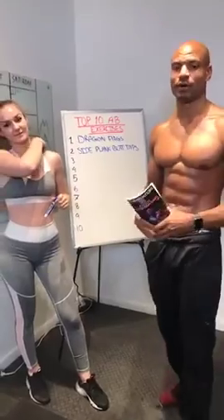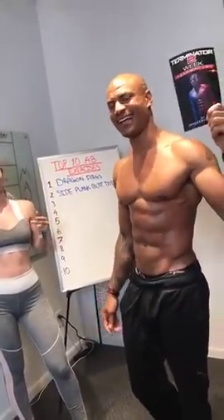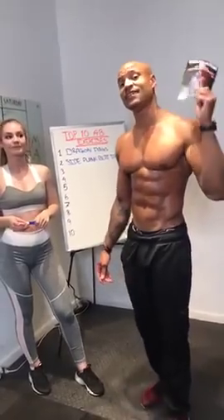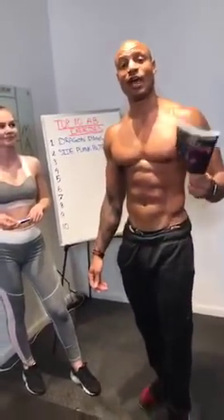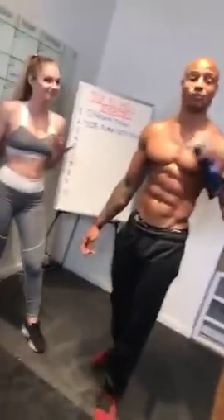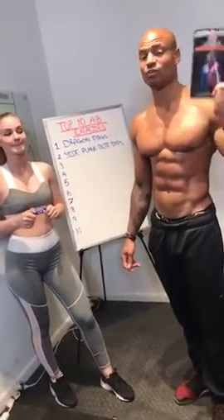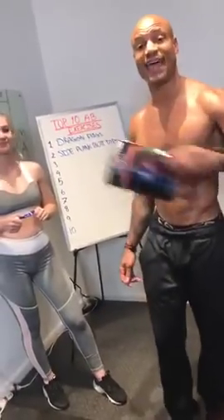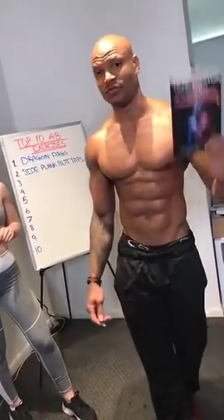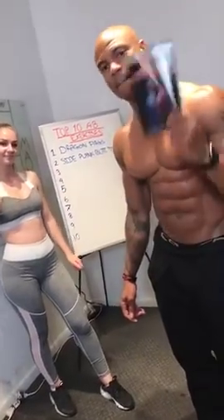The best way to burn the fat is my new Terminator 2-Week Judgment program. This will help you burn fat faster than anything else you've ever tried. Plus, it's a double your money-back guarantee — if it doesn't work, I'll write you a check for twice what you pay. But it's only available for two more days. Plus, I'm giving away $1,000 worth of bonuses.